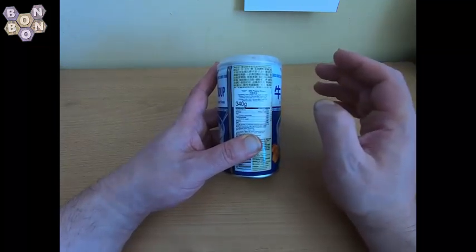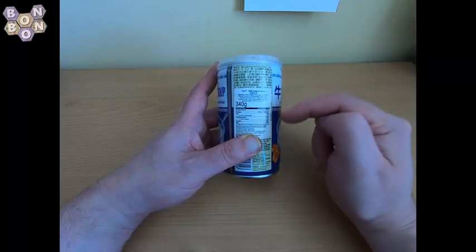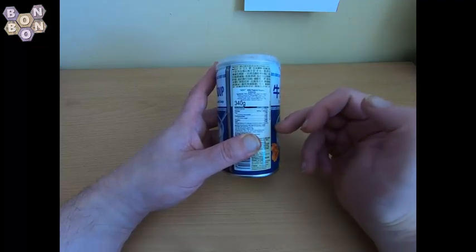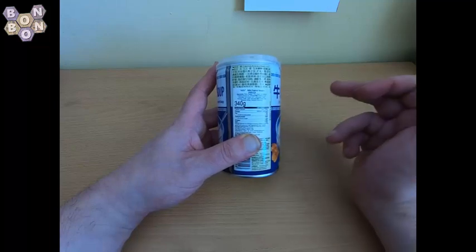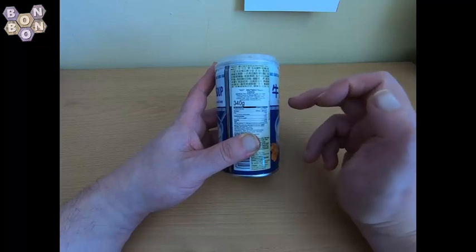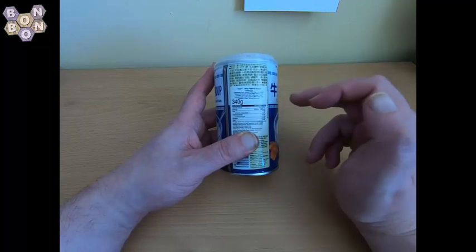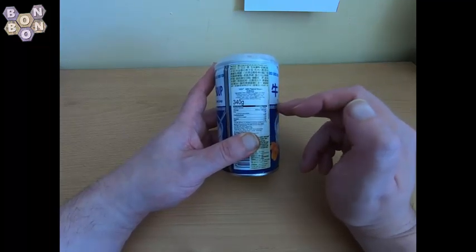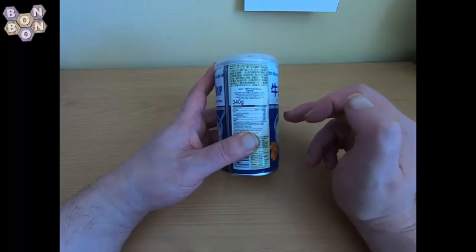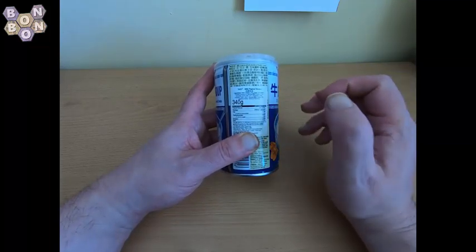Fat is 7.5 grams of which 1.4 grams saturates. Carbs are 9.8 grams of which 7.6 grams sugars. Protein is 3.8 grams, which is expected to be fairly high because it's a peanut product. And 0 grams of salt, which surprises me a lot given all the potassium and sodium mentioned in the ingredients, but there we go.